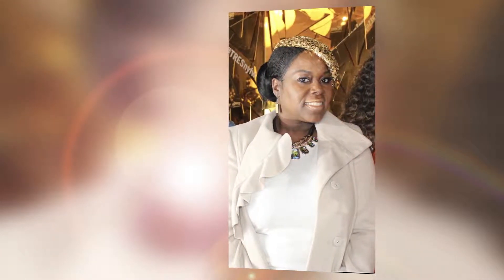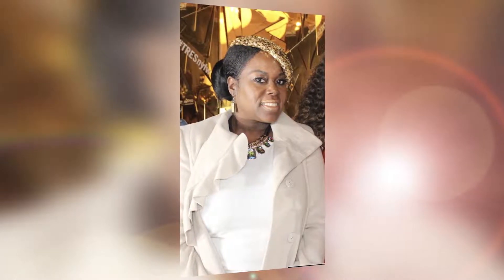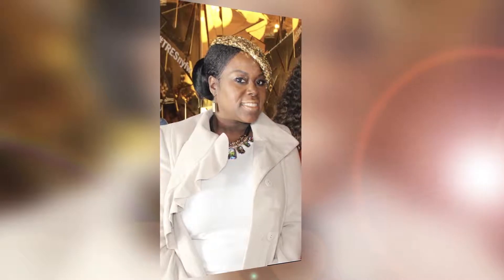They can pretty much save you from a very bad hair day. You can throw one on and it totally changes your look. You can leave some of your hair out, pull your hair back in a bun, and it just creates this air of mystique and chicness.